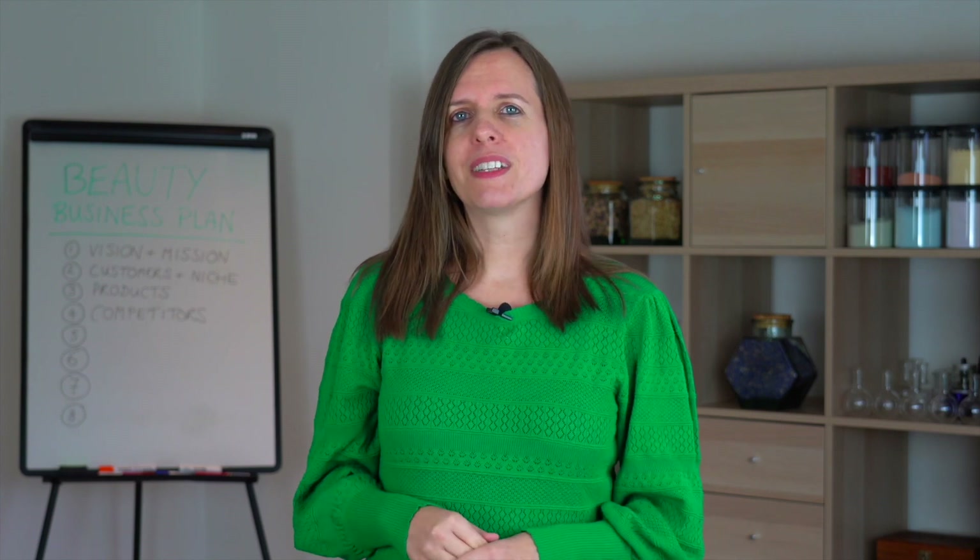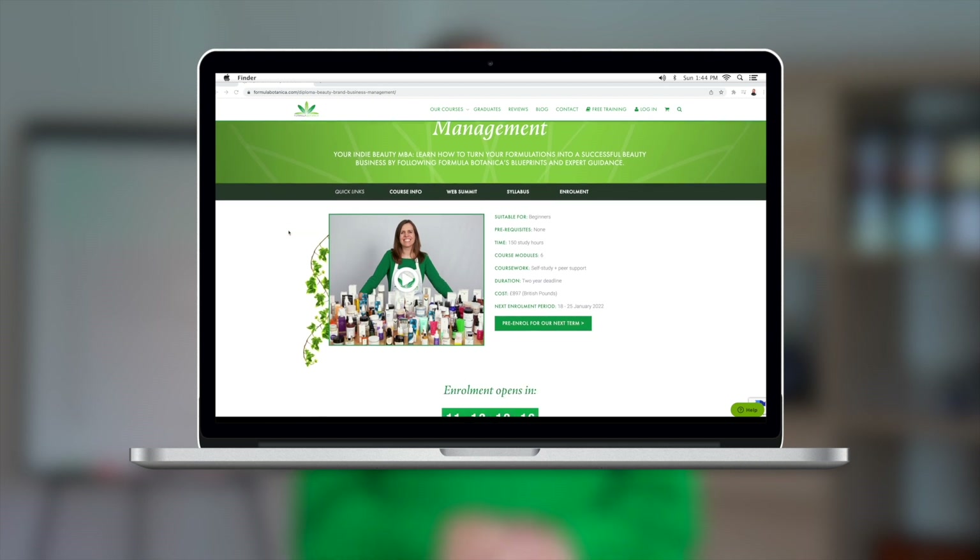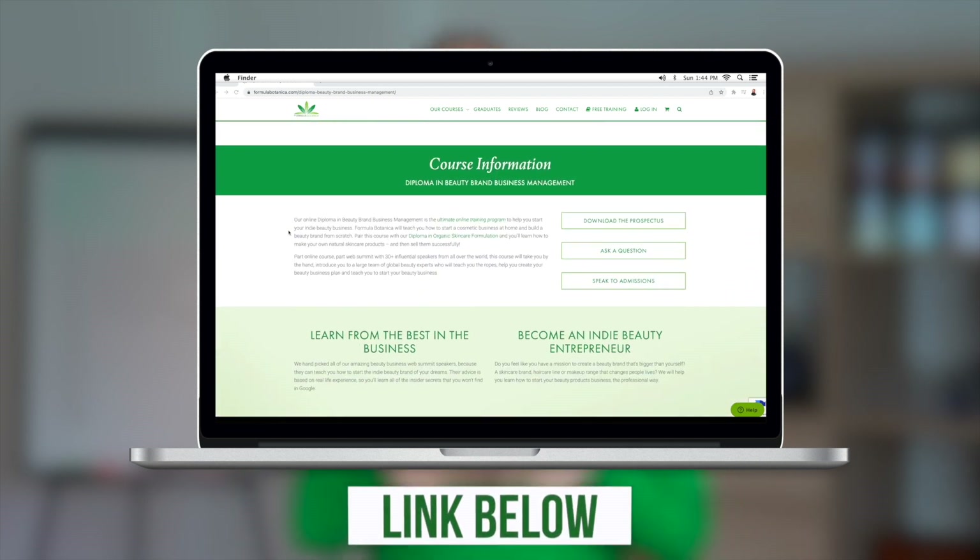If you need help figuring this part out, we teach a whole lesson on this in our online diploma in beauty brand business management, which is linked below in the comments.